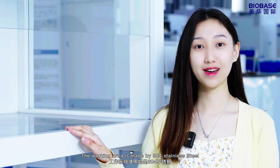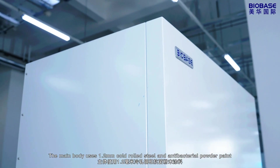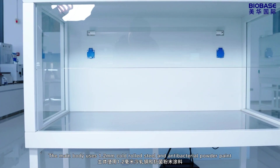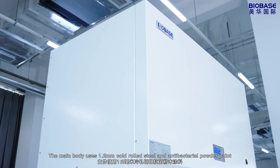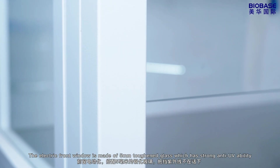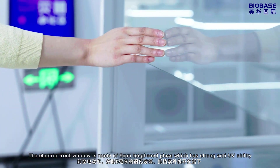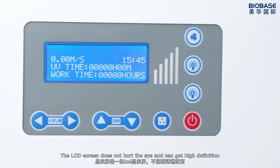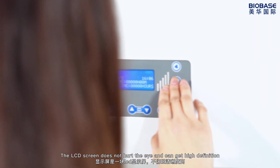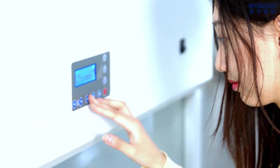The working area is made of 304 stainless steel. The main body uses 1.2mm cold-rolled steel and antibacterial powder paint. The electric front window is made of 5mm toughened glass, which has strong anti-UV ability. The LCD screen does not hurt the eyes and can provide high definition. We can operate and observe at the same time.